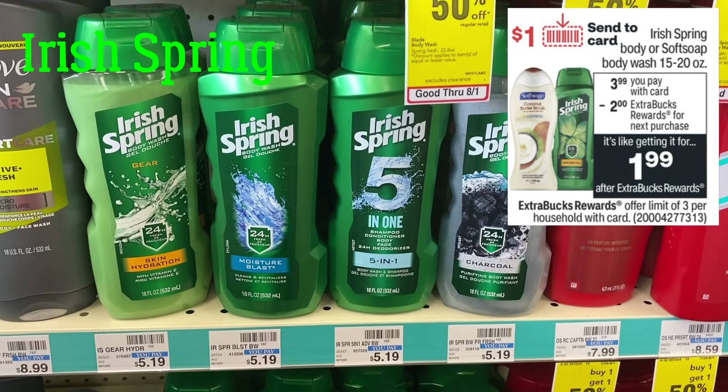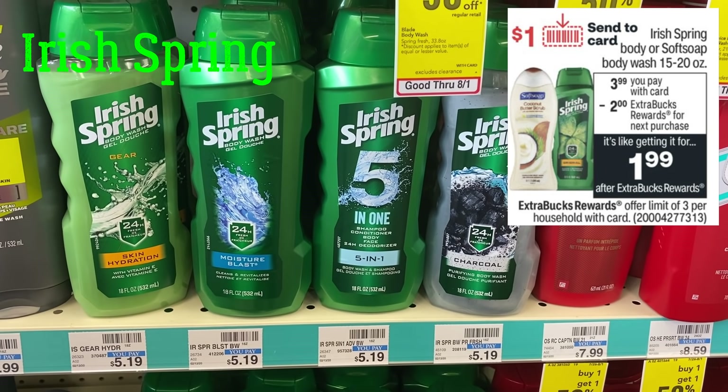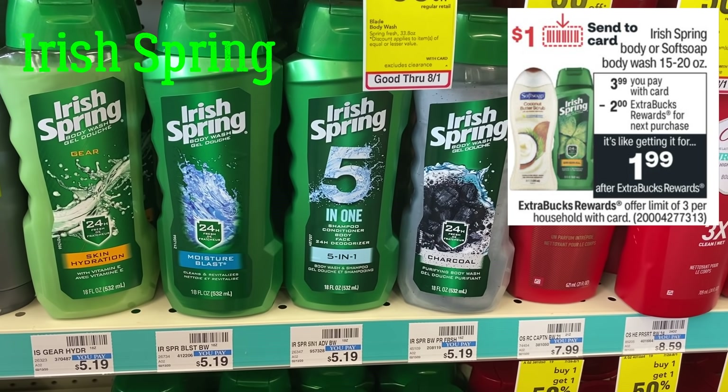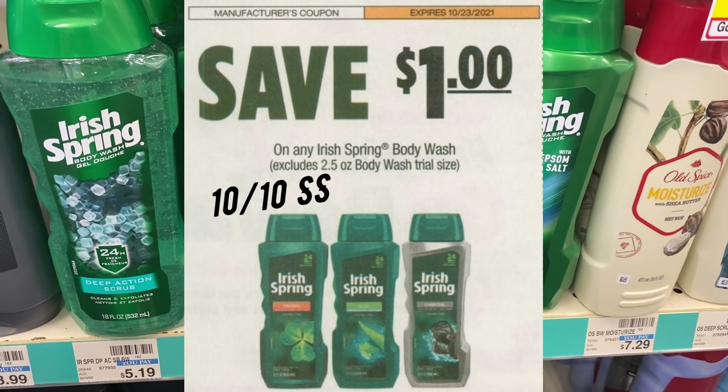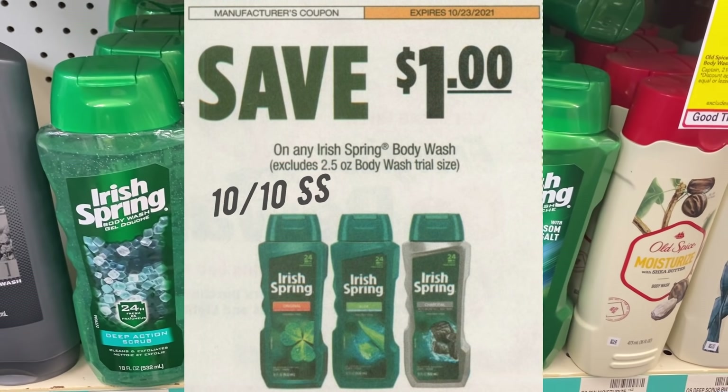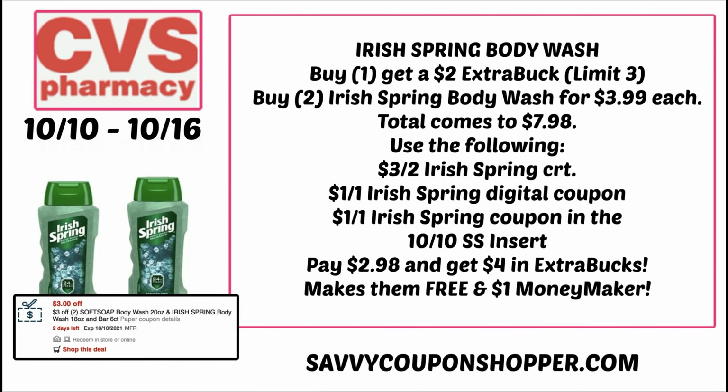Who wants some free or moneymaker Irish Spring? Irish Spring body wash and Soft Soap are $3.99 each — buy one, get a $2 extra buck, limit of three. In our 10/10 SmartSource insert we're expected to get a $1 Irish Spring coupon, plus a $1 digital coupon in our CVS app. Grab two body washes at $3.99 each for $7.98 total. I have a $3-off-two Irish Spring CRT to pair with that $1 digital and $1 insert coupon, bringing my total to $2.98. Doing the deal twice earns a $4 extra buck, making them free and a $1 moneymaker.